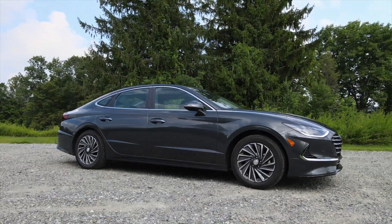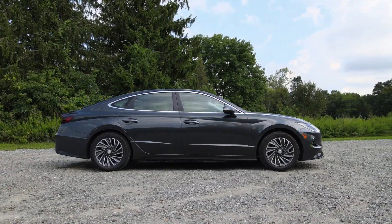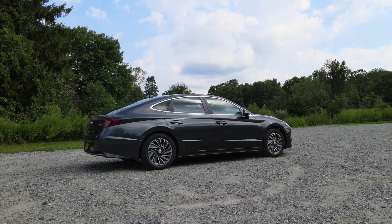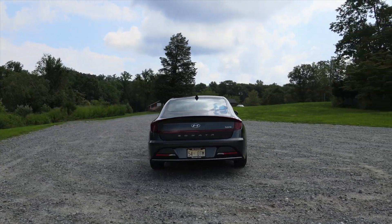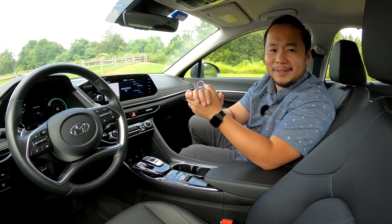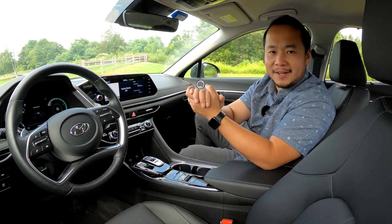Well, there you have it — that's my review of the 2020 Hyundai Sonata Hybrid Limited. Please let me know your thoughts in the comments below. If you learned something in this video, please consider hitting that like button, subscribing, and hitting the notification bell so you can get notified anytime we make a new video. My name is Hanson, this has been the 2020 Hyundai Sonata Hybrid Limited, and I will see you next time.